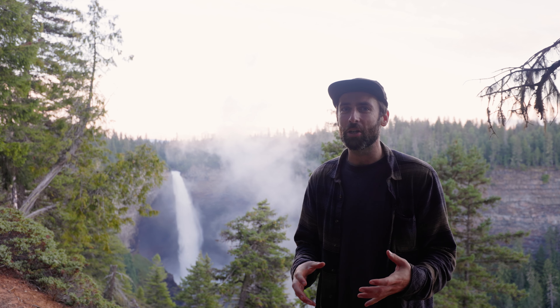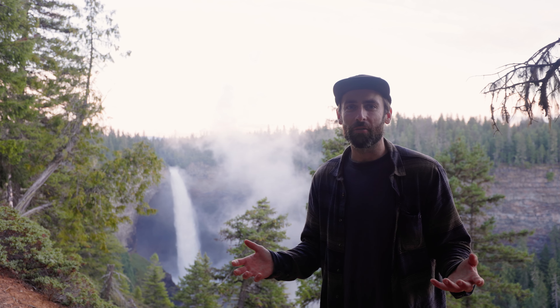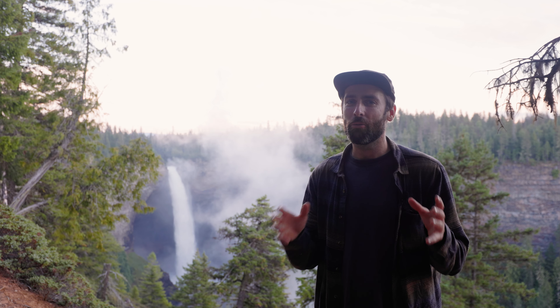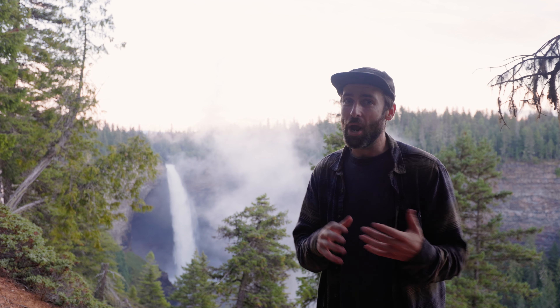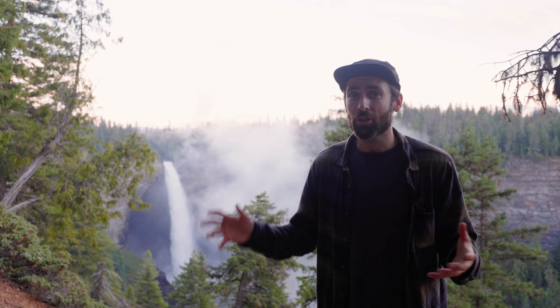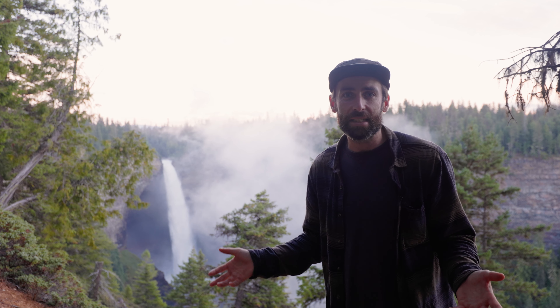Originally the plan for this video was to cover Wells Grey in general and see multiple places in the provincial park, but in all honesty I got a bit excited and carried away at Mow Falls — one of the first waterfalls I stopped at — and I spent way too long there. But I think it is one of the best ones, and every little stop and every waterfall I've seen here is pretty impressive.